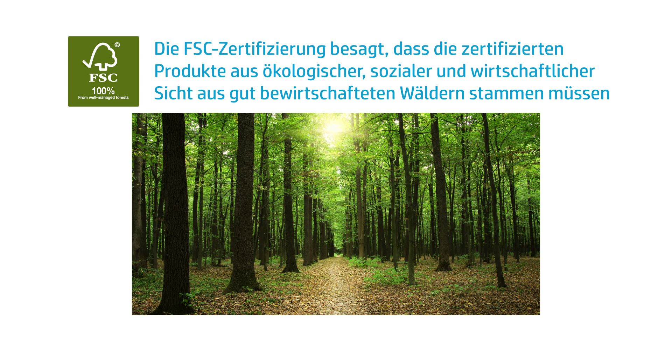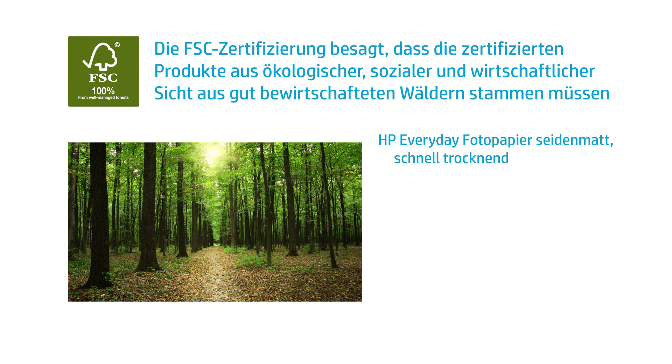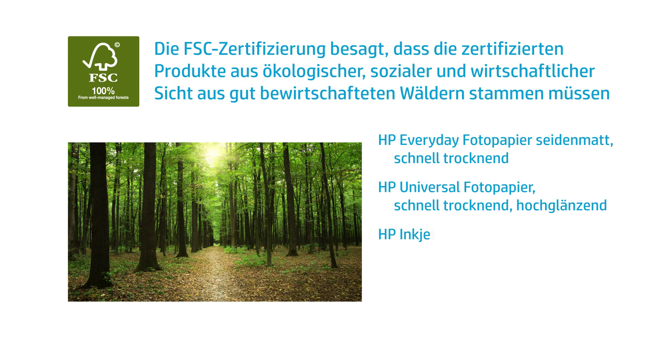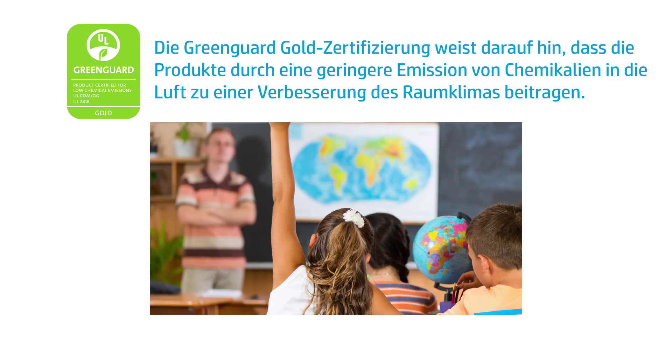As more and more countries around the world adopt new environmental strategies, print service providers are stepping up to meet the demands of their customers. HP is answering the call by continually increasing its media portfolio to provide green solutions in the large format printing industry. By using HP Latex inks and HP Media with stringent environmental certifications, your company will not only gain competitive advantages, but also attract the growing customer base looking for environmentally friendly options.